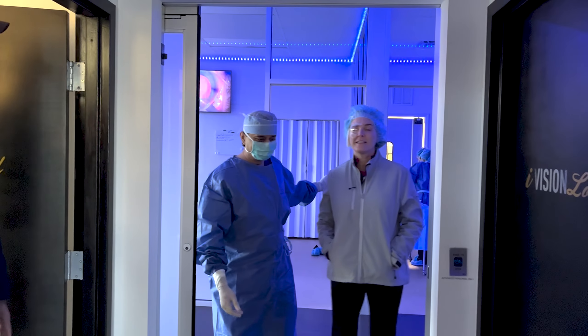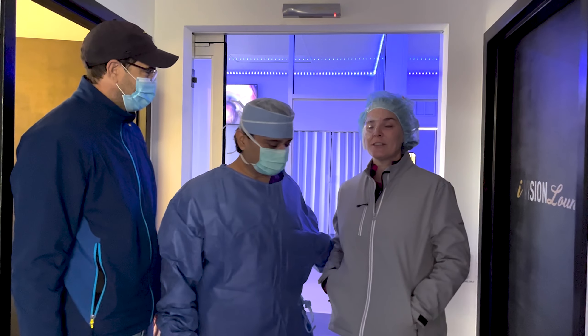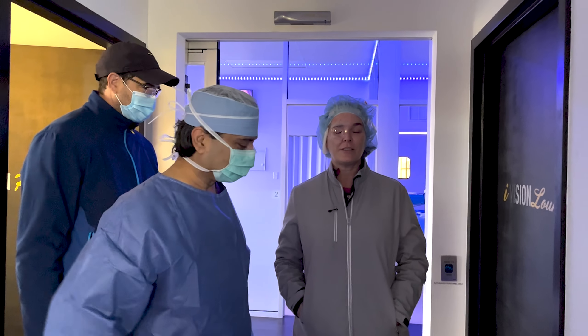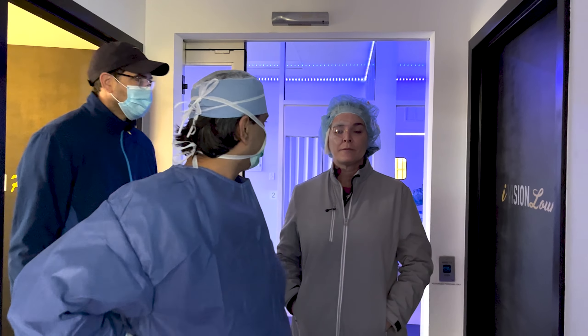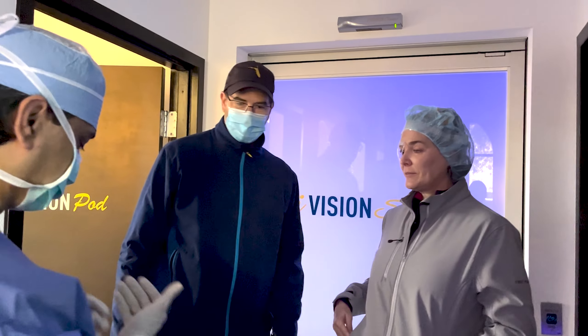There she is. Awesome. How do you feel? Great. You okay? Yep. Second eye done? Yes. Lovely. Any pain, any discomfort at all? No, not at all. Fantastic. My pleasure.